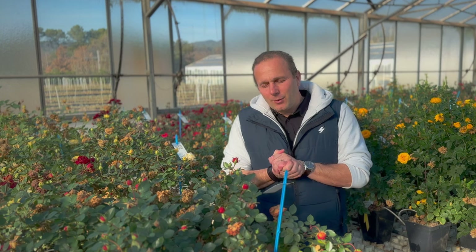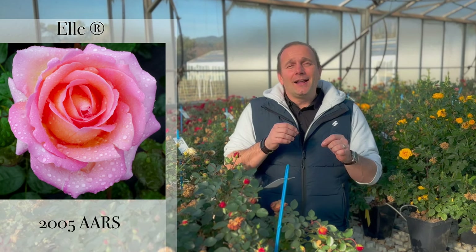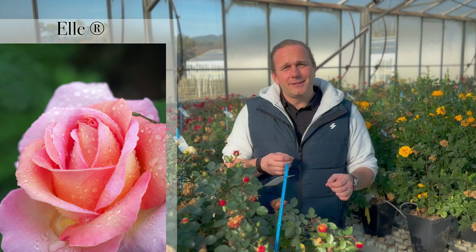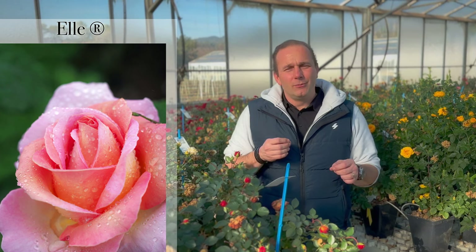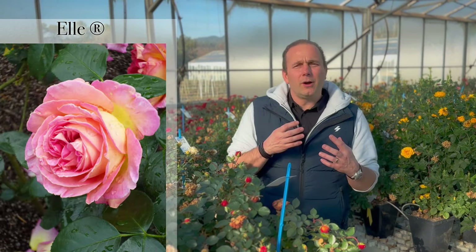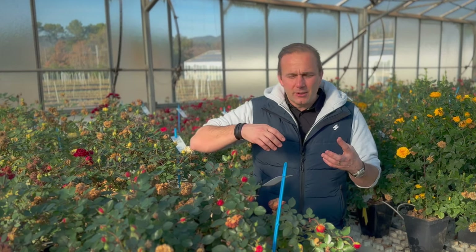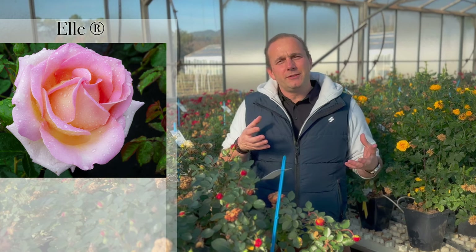The third variety I wanted to talk to you about is that fantastic variety called L. L is incredible — it's a double ARS winner. L is the mother of so many incredible varieties, passing through the fragrance, which is unique in roses. The color tone of the flower and the disease resistance make it the first hybrid tea to be really, truly remarkable. After it came Francis Meilland, after came Lynn Renaud, but basically this rose was the mother of all disease-resistant hybrid teas.